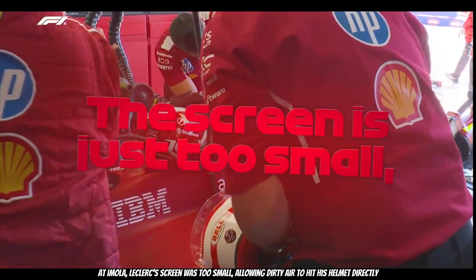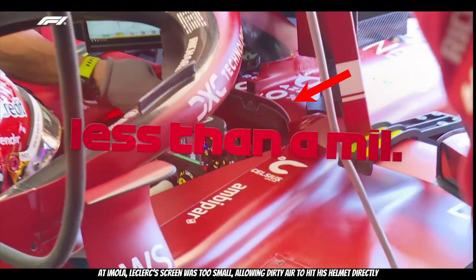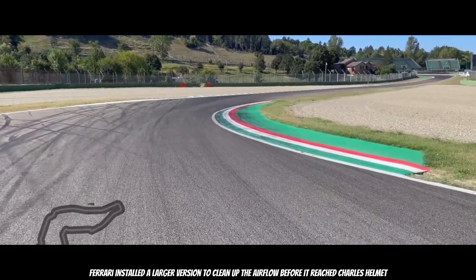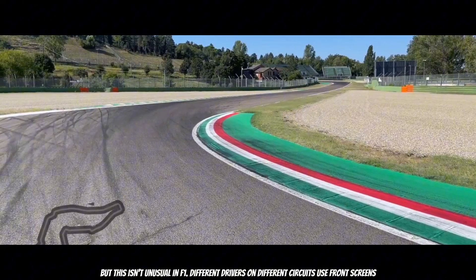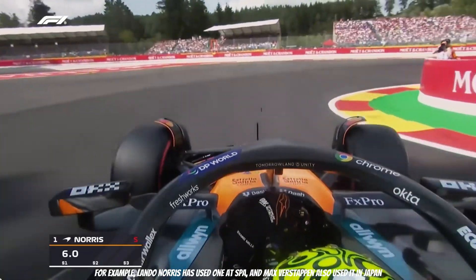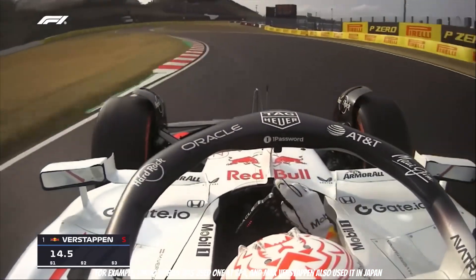At Imola, Leclerc's screen was too small, allowing turbulent air to hit his helmet directly. Ferrari installed a larger version to clean up the airflow before it reached Charles' helmet. But this isn't unusual in F1 — different drivers on different circuits use front screens. For example, Lando Norris has used one at Spa, and Max Verstappen also used it in Japan.